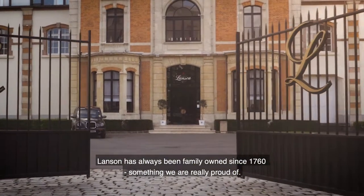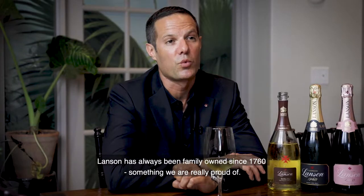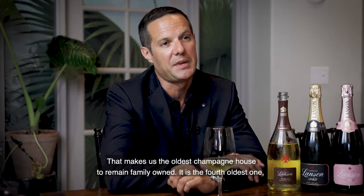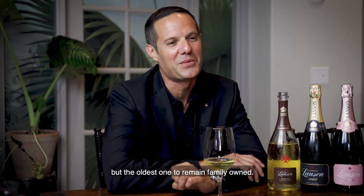L'Anson has always been family-owned since 1760, something we are really proud of, and that makes L'Anson the oldest Champagne house to remain family-owned. It is the fourth oldest Champagne house, and the oldest to remain family-owned.